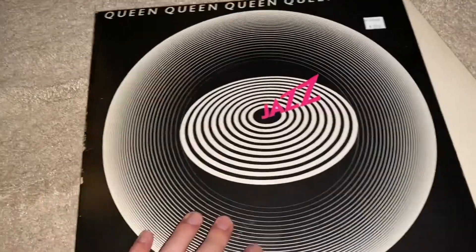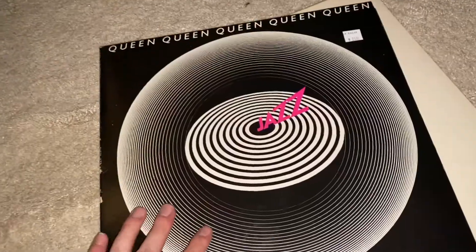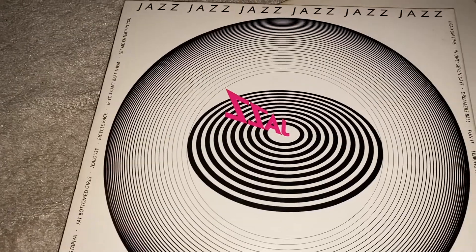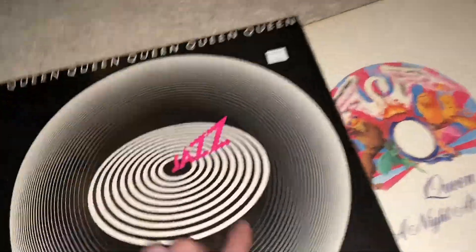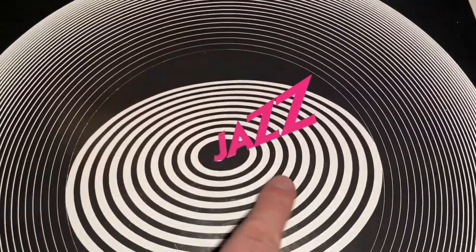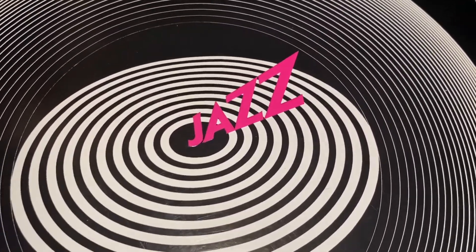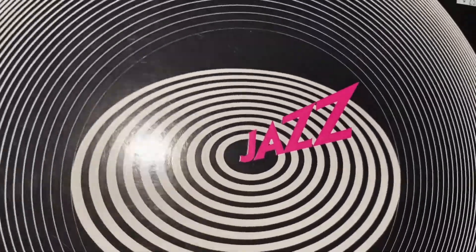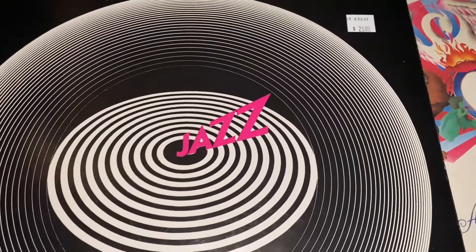And then this is Queen Jazz — cool gatefold again. This one has some well-known songs: it has Bicycle Race and Don't Stop Me Now. This is a great Queen album too. And the little thing that says Jazz — when you touch it, it's like popping out from the cover. It's kind of like an optical illusion. You can see it's raised, so it's not completely flat.